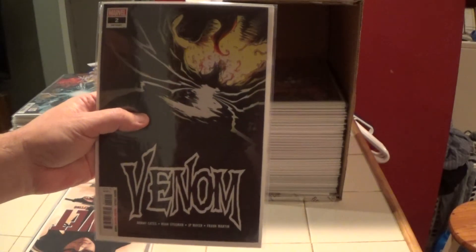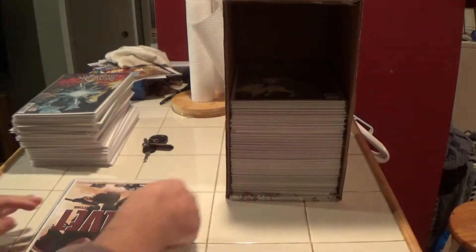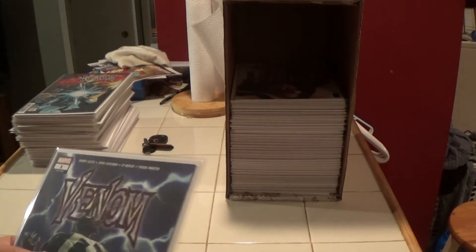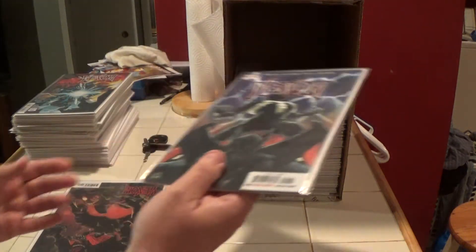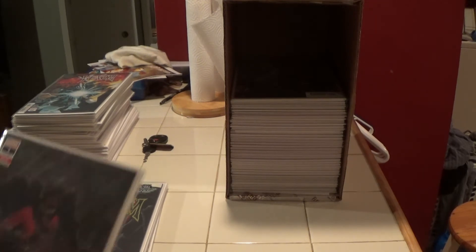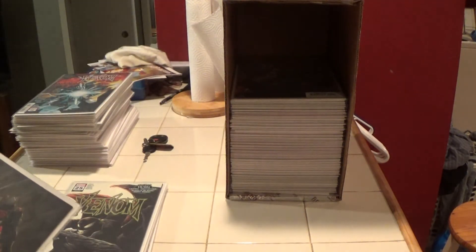Here we have Venom number two — this is the Donny Cates run. And here is Venom number one from the Donny Cates run, and here is Venom number three from the Donny Cates run — this is the second print. It's like the first appearance of Knull, I believe — pretty good book.